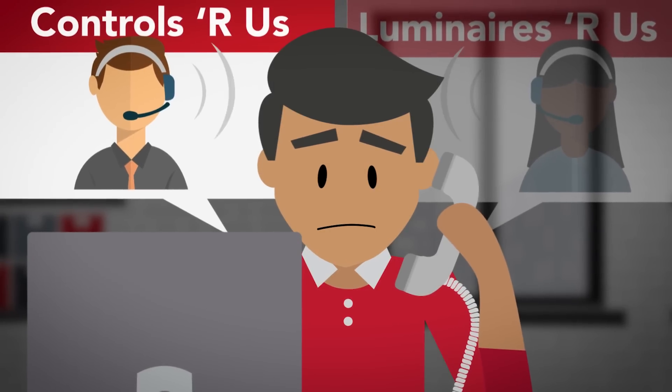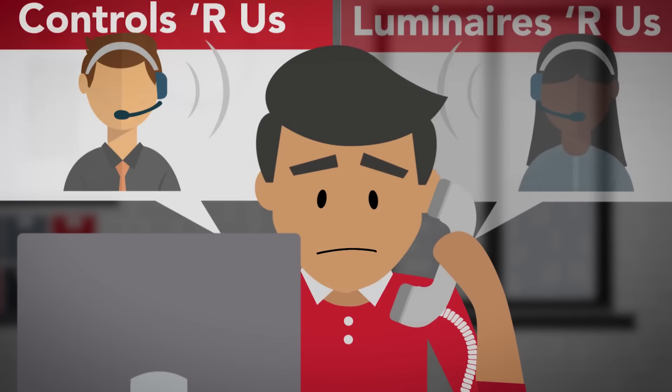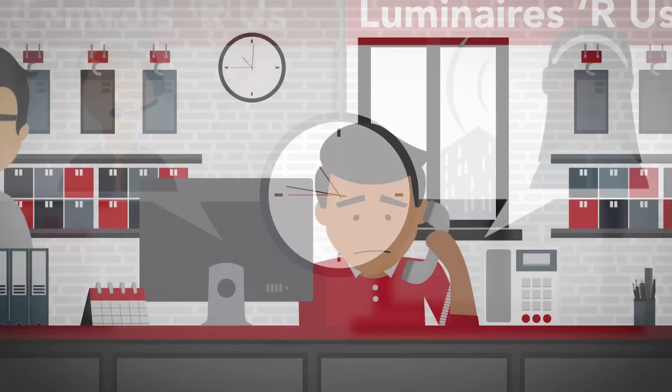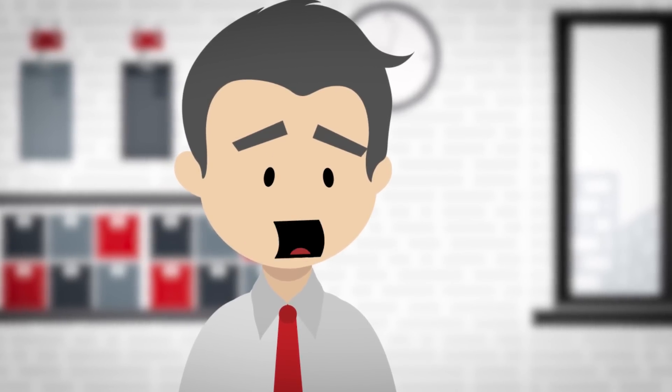Our controls work perfectly, as long as the fixture manufacturer supplied the right driver. Yes, sir. Our lights work with all controls. Are you okay, Phil? You look like you're having one of those days.